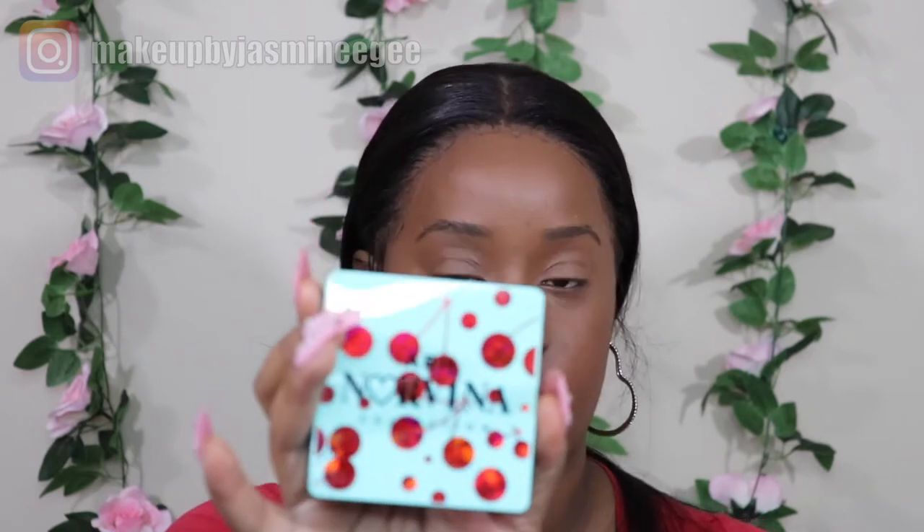We're gonna be reviewing the ABH Norvina Collection Volume Three. This just came out literally not too long ago and I'm very excited about this. Make sure you guys check out my last review video of me reviewing the Amreezy palette — I had bought these two together, but this came out a little bit after. This palette costs $29, and with shipping and tax it's gonna be a little bit over $30.